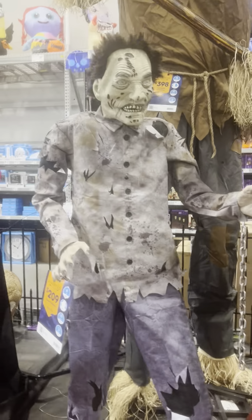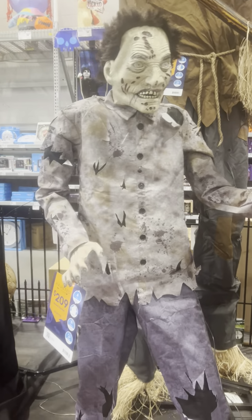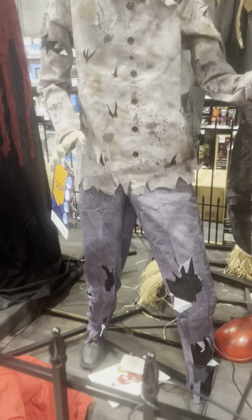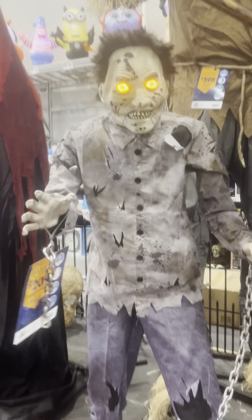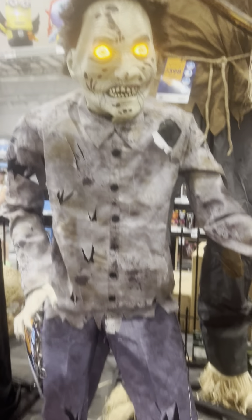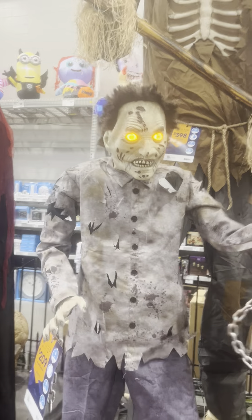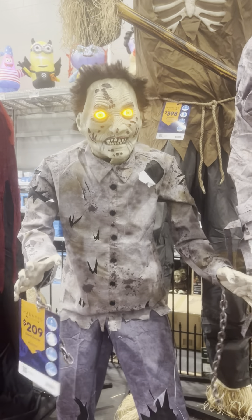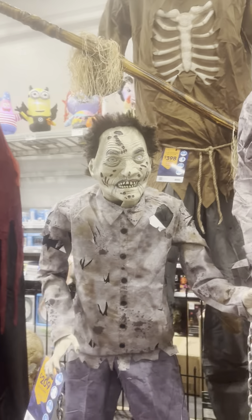Holy crap, this zombie! We have this zombie from SVI — he is so short. He is really, really short, guys — that is surprising. There he is. His animation is pretty cool. The only thing I wish they changed on him is — I don't know — kind of get rid of some of his hair. He just looks... he's a pretty meh prop.